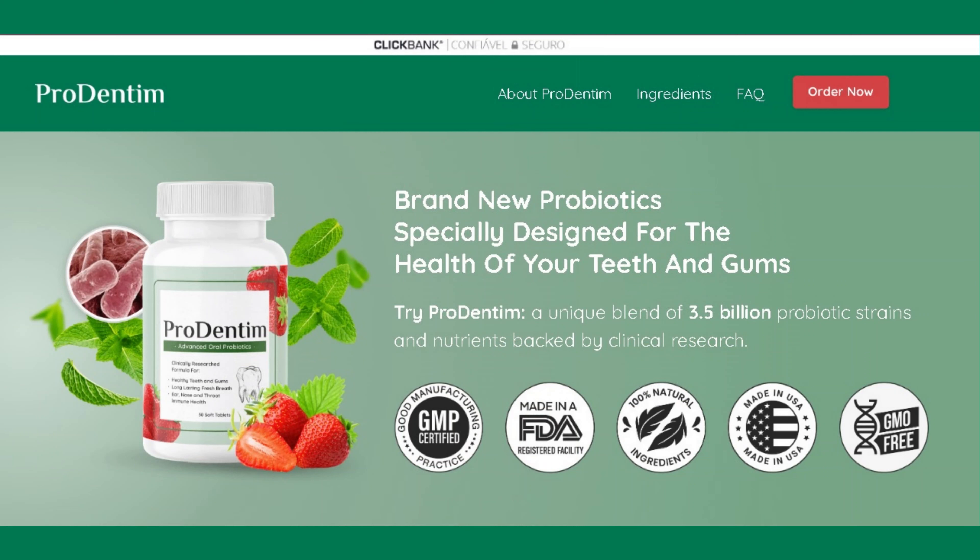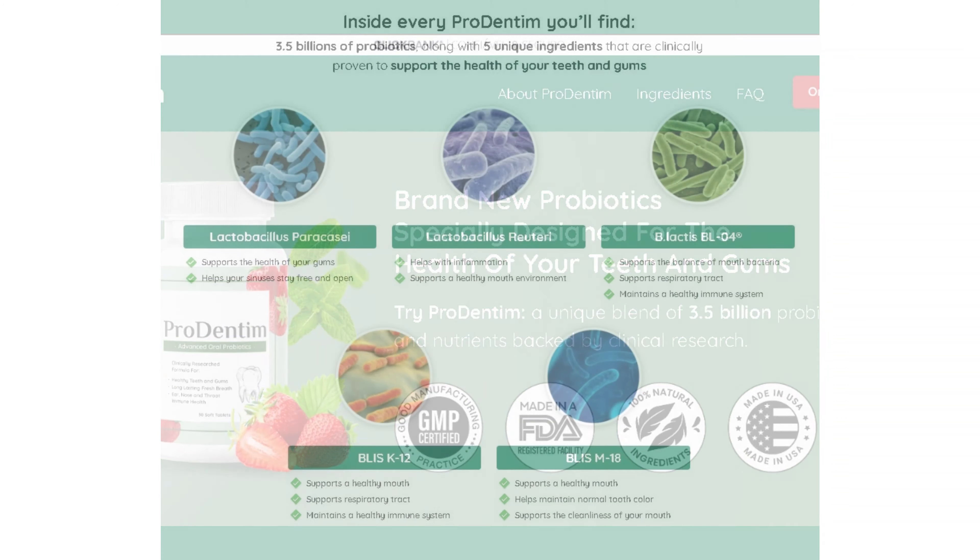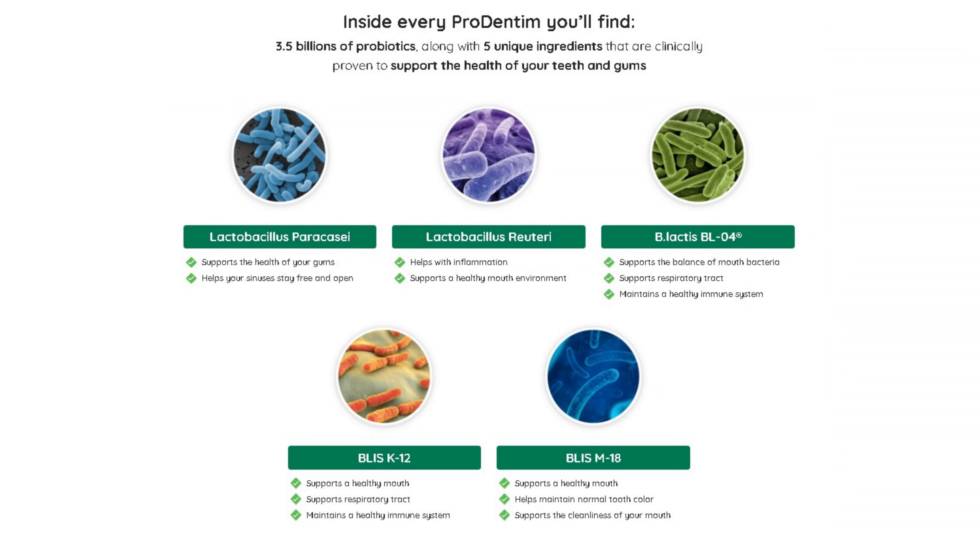Prodentim is unlike anything you've ever tried or experienced in your life before. It's the only product in the world with a unique blend of 3.5 billion probiotics and nutrients specially designed to repopulate your mouth with good bacteria. Every Prodentim you chew will support the good health of your gums and teeth.